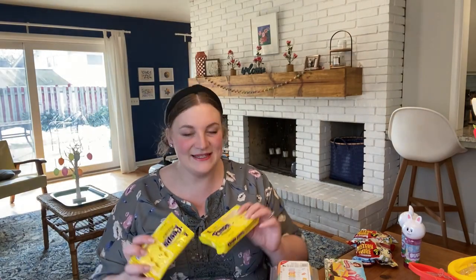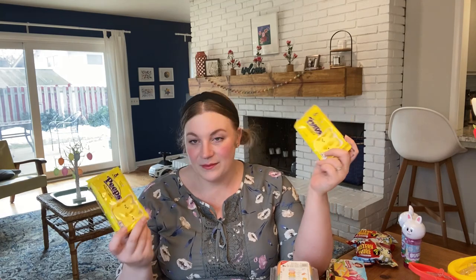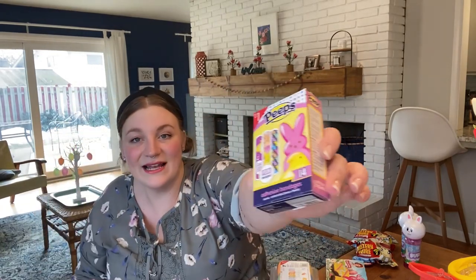I also got them some Peeps. This year I got them bunnies — they love a marshmallow. As I've gotten older, my tastes for Peeps haven't grown with me, but my children love a Peep. I feel kind of silly that I didn't get the chicks, I got bunnies, but I just thought they were cute. Also, I got these at the Target dollar spot — I thought they were too cute not to get. They're bandages, like a band-aid — adhesive bandages, but they're Peep brand. The next time one gets a boo-boo, they're going to be so excited to have a Peep bandage.